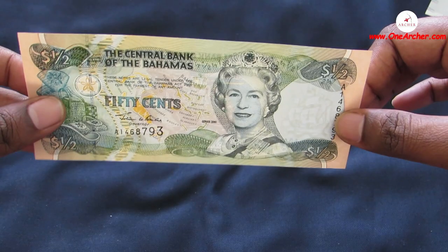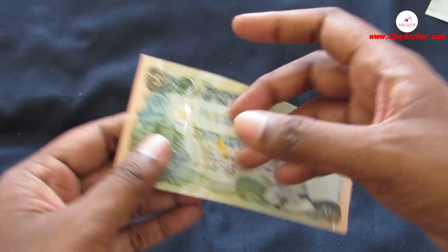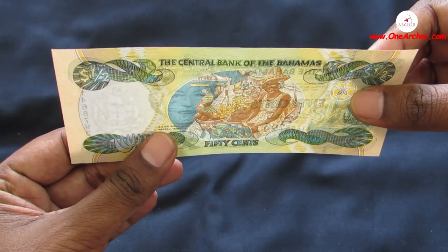The seventeenth one is a Half Cent of Bahamas. On the obverse is the portrait of Queen Elizabeth the Second, and on the reverse is Sister Sarah at Nassau Market.